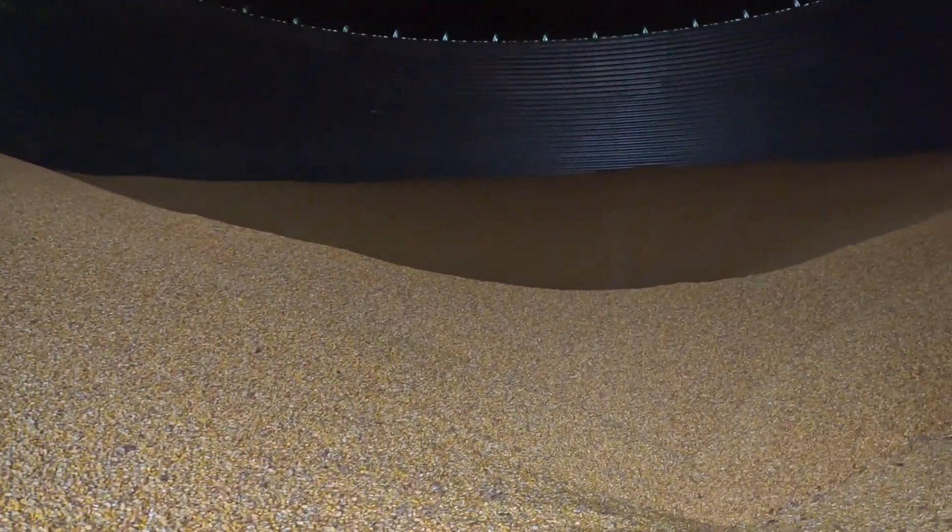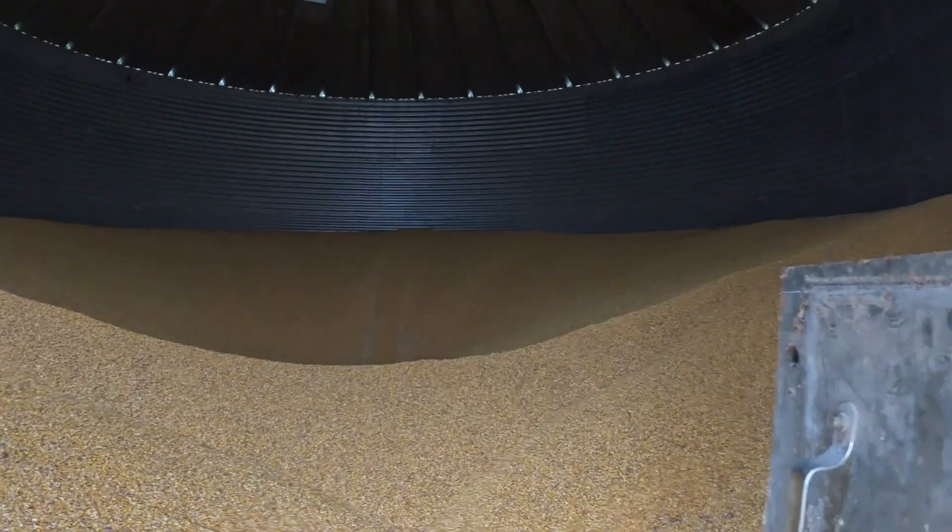First and foremost, grain bins are used for storage and preservation. On my farm, they store and preserve the two crops we raise: corn and soybeans. Grain bins could also be used to hold things like sorghum, millet, sunflowers, and wheat. Basically, they're just large holding tanks to store grain and can be switched between commodities without having to make any major modifications.